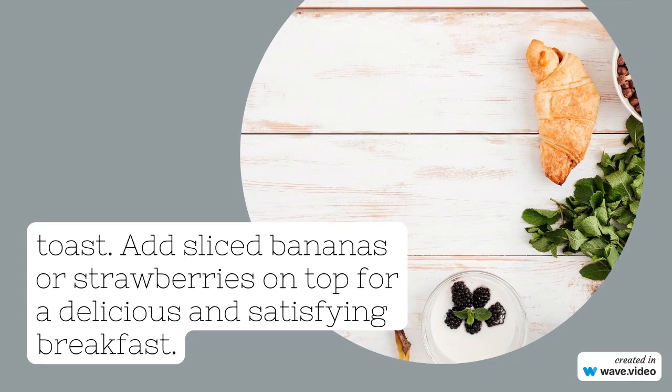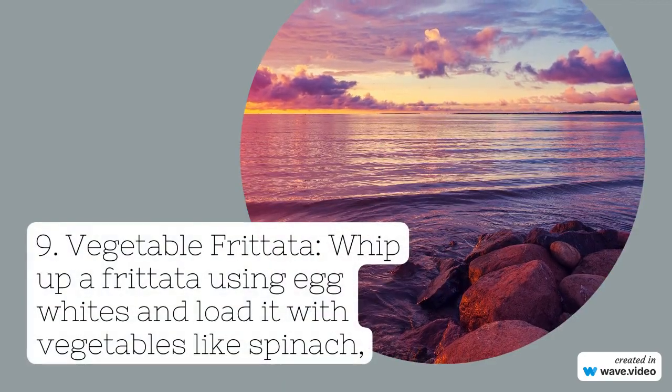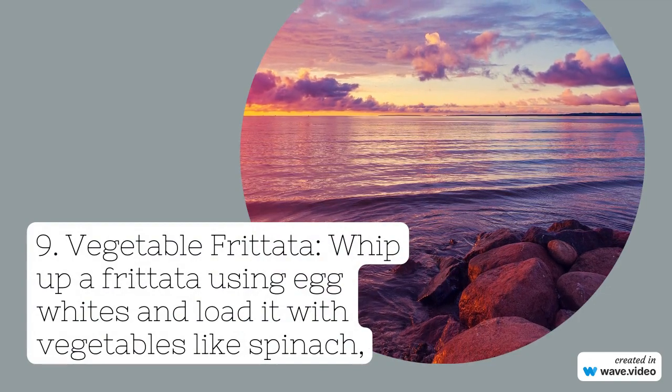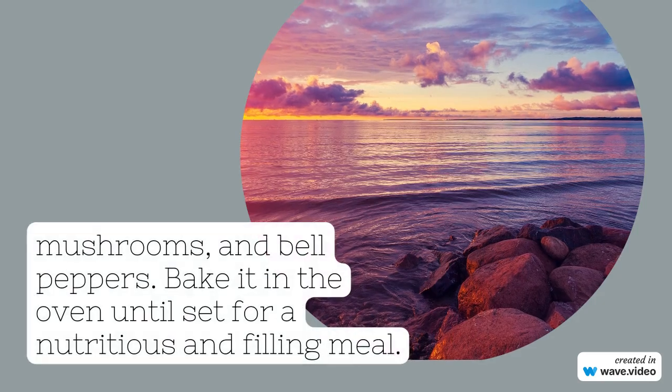5. Smoothie. Blend together spinach, kale, or other leafy greens with frozen fruits like berries or bananas. You can add a scoop of protein powder or a tablespoon of nut butter for extra protein and creaminess.